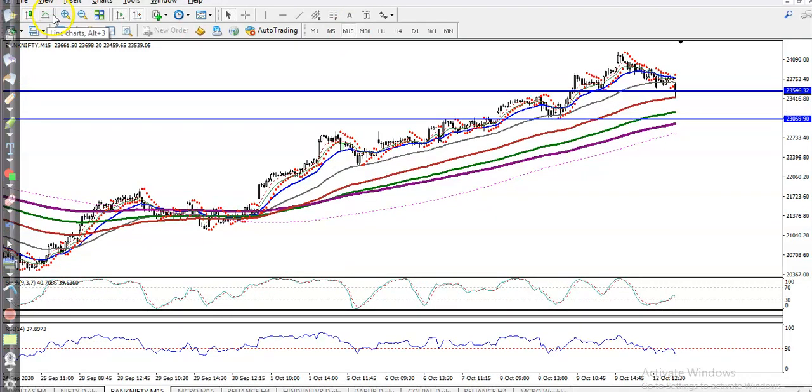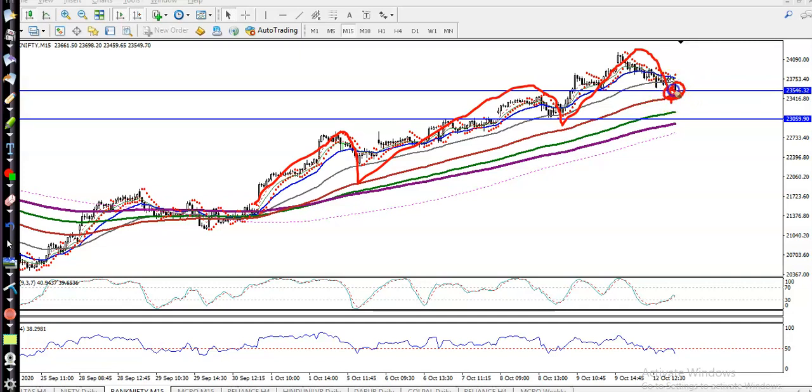On the 15-minute chart, I can see price is creating higher high and higher low patterns. For a buy confirmation, remember if price is above 23,500, we need a buy signal confirmed by stochastic, RSI, Williams Percentage, or parabolic SAR — whichever indicator you are using — along with a candlestick pattern.